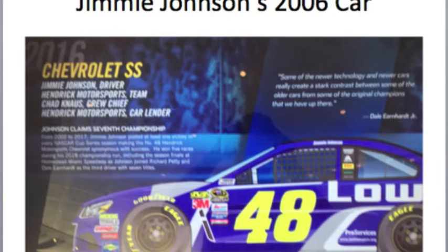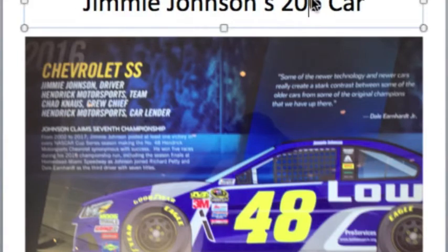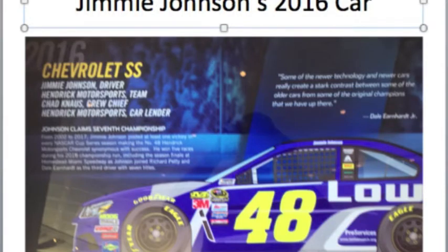For Gordon's teammate Jimmie Johnson, here's his 2016 Chevy SS. Nobody really liked the Gen 6 car, and as many of you on Facebook and other social media platforms keep saying, this is the worst gen car ever out of the seven generations that have been introduced. But basically people will say whatever their minds tell them.